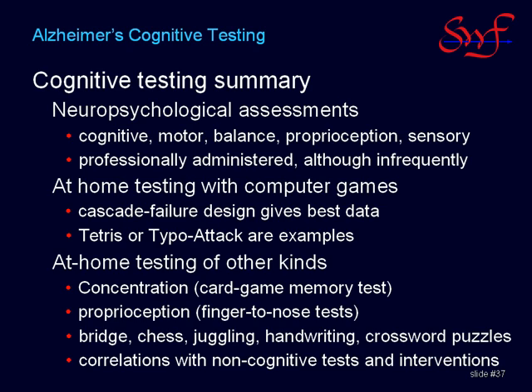There are two compelling reasons for daily at-home testing. First, it is empowering — it combats feelings of helplessness, which would otherwise undermine any therapeutic regimen. Second, daily testing provides a high bandwidth of data, so that you can make judgments about the efficacy of an intervention in about a week to maybe a month, depending upon how you do it and how it works. With semi-annual assessments by a neuropsychologist, it can take a year to effectively evaluate an intervention. In my opinion, the most important factor for at-home testing is compliance, so try to find tests that are fun, or at least are not tediously boring.